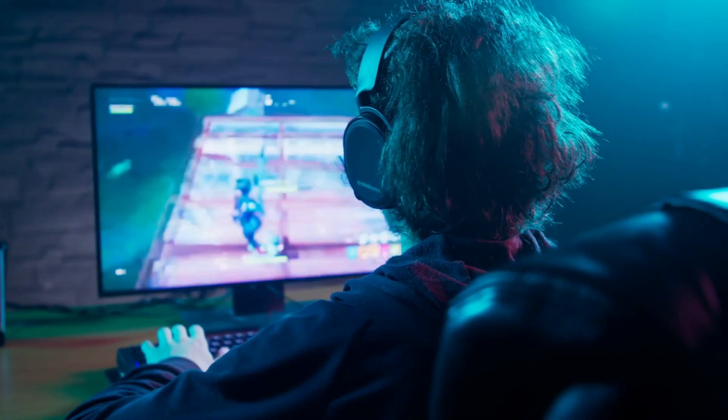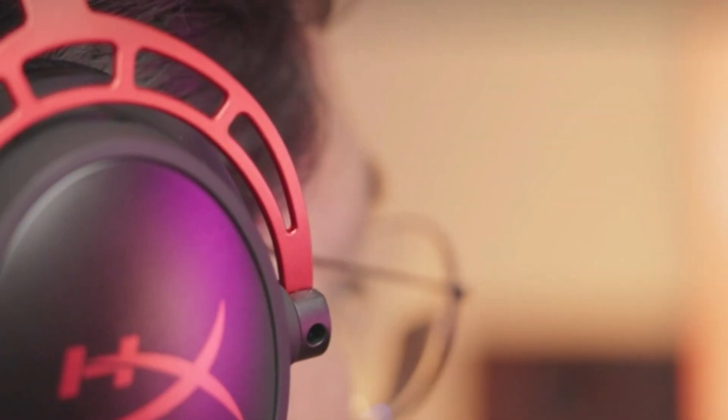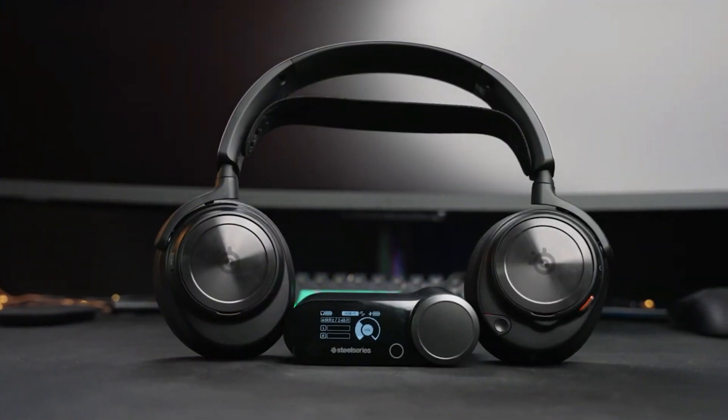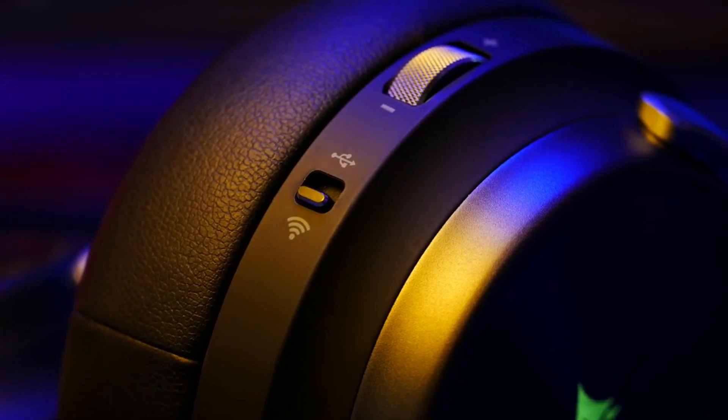With the gaming world ever evolving, the hunt for the ultimate gaming headset is relentless. A new era of audio supremacy is on the horizon. Uncover the latest innovations, incredible soundscapes, and immersive experiences as we delve into the realm of the best gaming headsets.